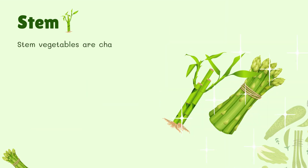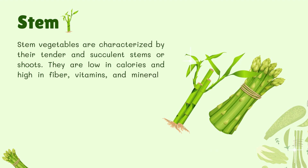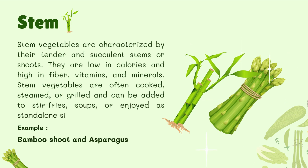Stem Vegetables. Stem vegetables are characterized by their tender and succulent stems or shoots. They are low in calories and high in fiber, vitamins, and minerals. Stem vegetables are often cooked, steamed, or grilled and can be added to stir-fries, soups, or enjoyed as stand-alone side dishes. For example, bamboo shoot and asparagus.